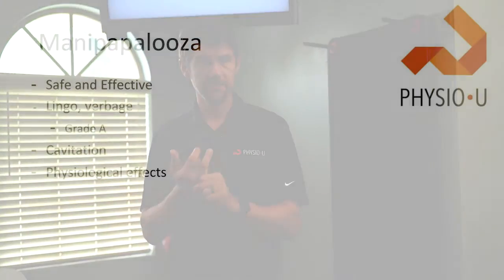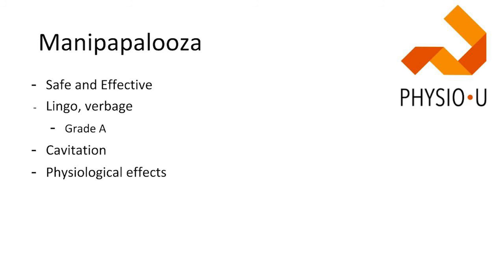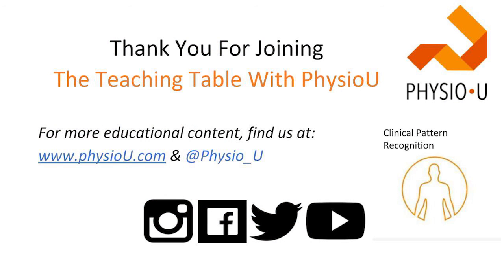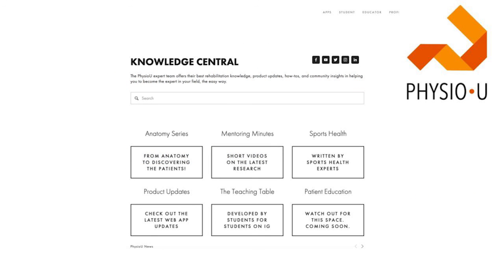To recap: thrusts are safe if you ask appropriate questions and do appropriate screening. They're effective — all prediction rules and guidelines give them an A rating. Benefits extend beyond addressing mobility deficits: research supports pain gating, neurological changes, improved range of motion, and better muscle activation. We should use them in practice, and the only way to do that is to become comfortable through practice. The long-term goal shouldn't always be to get a cavitation — studies show patients get benefits from the quick stretch even without one. Thanks for watching — check our social media, give us a like, and visit physiou.com for mentoring minutes and teaching tables.